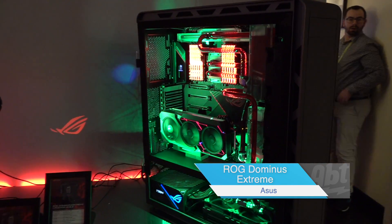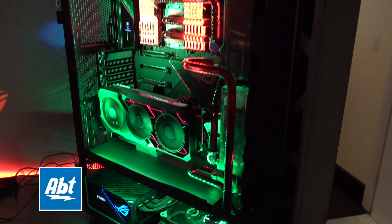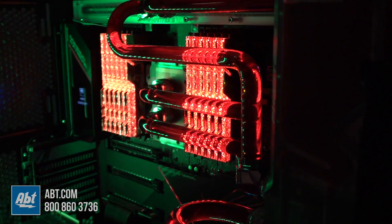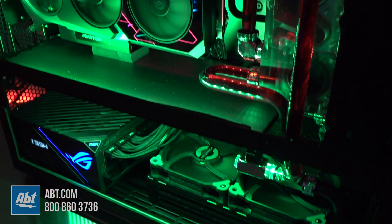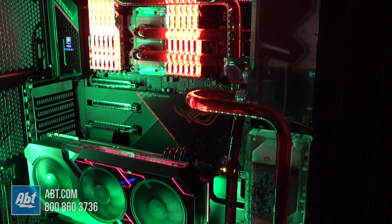This may be the craziest build we've ever done for a show before. So this is based on our Dominus Extreme motherboard, which is compatible with Intel's 28-core Skylake X CPUs. Just the stats on this are insane. You've got 12 DIMM slots, you've got room for four M.2 SSDs, two U.2 SSDs, and we've got four PCI Express x16 slots.